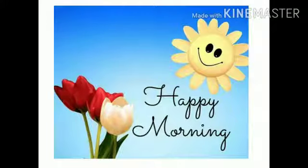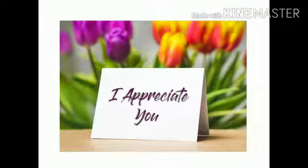A very happy morning to you all, my dear children. First of all, I would like to appreciate you all for completing your class work which I sent you on Thursday, and for your dedication towards your academics.